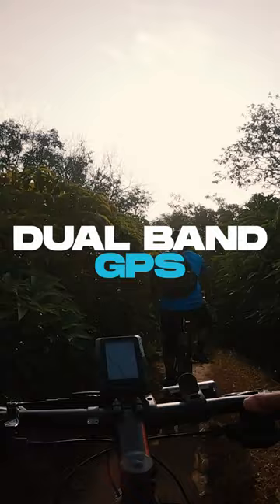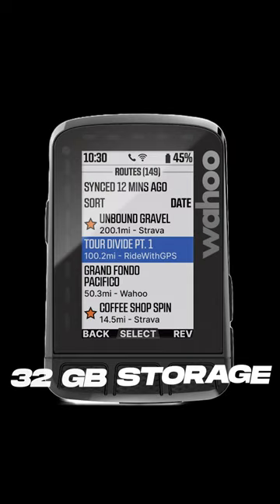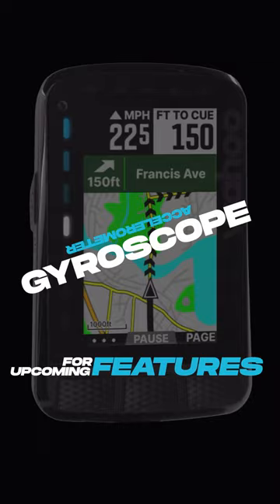Summit segments will display climb stats on predefined routes. 64 colors on the display help you see workout progress at a glance. 32 gigs of memory for more maps and more detailed maps. An accelerometer, gyroscope and compass are in the new Roam.